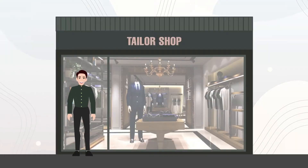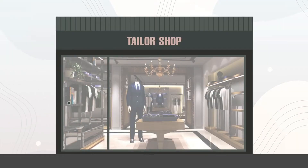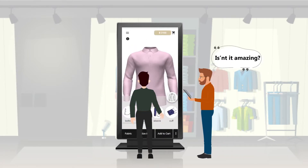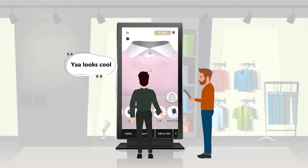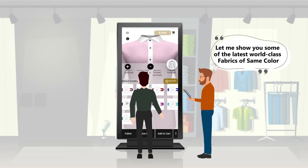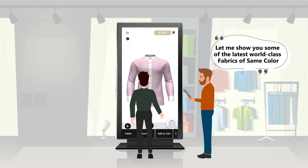A customer visits the bespoke tailoring store. Let me show you some of the latest world-class fabrics of the same color.